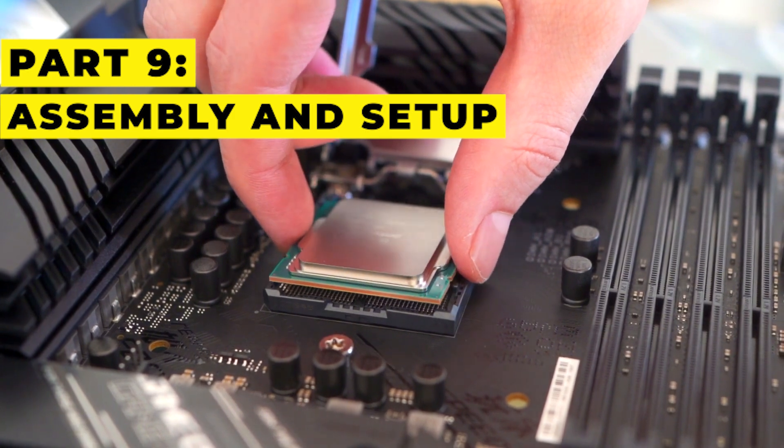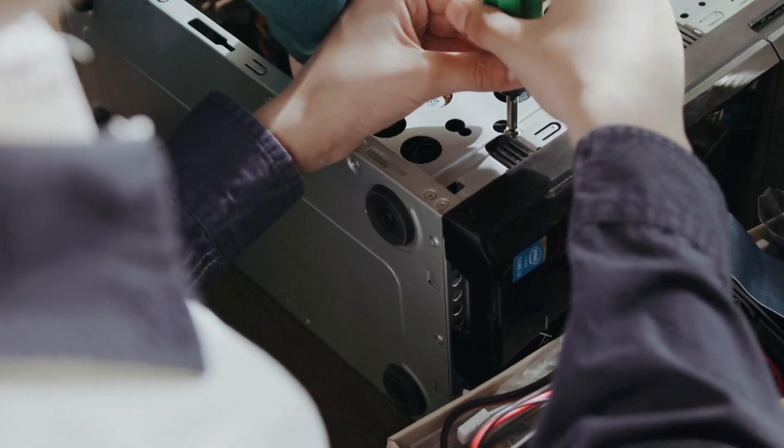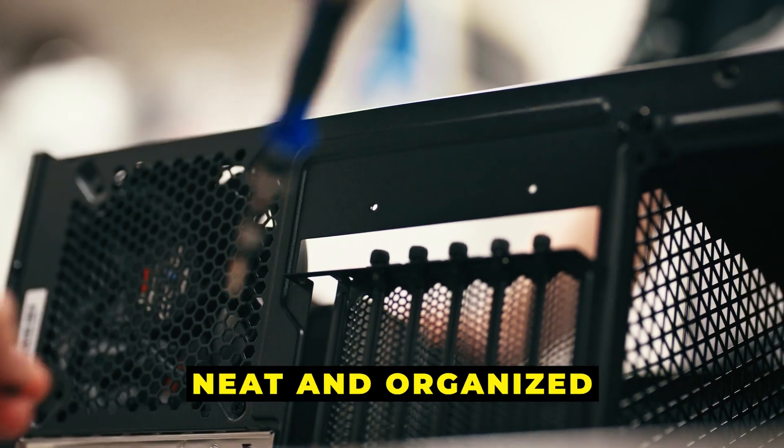Part 9: Assembly and setup. Now it's time to assemble everything. Remember to be patient, follow the manual, and enjoy the process. Pro tip: use cable ties to keep everything neat and organized.